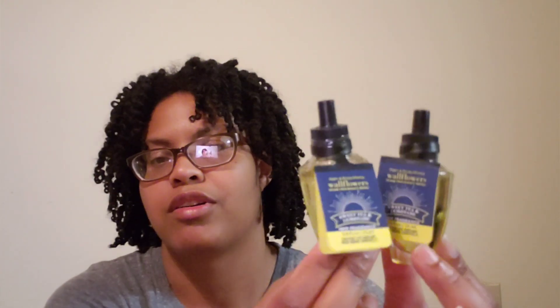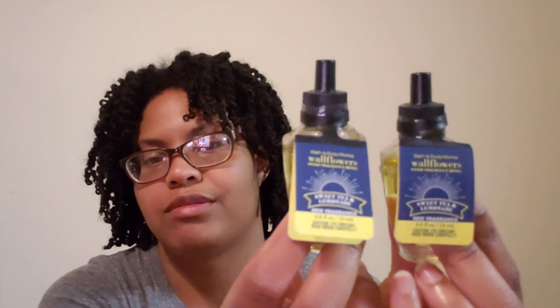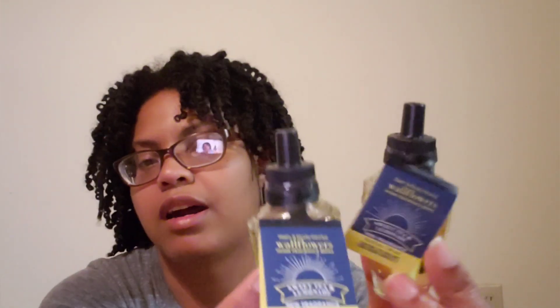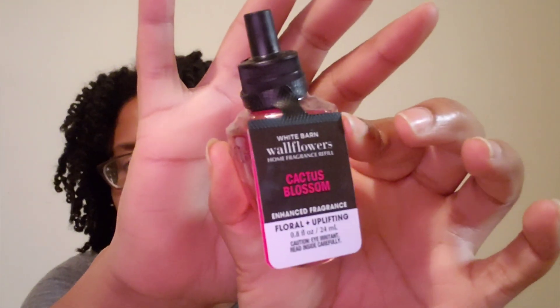They didn't even have these out on display — one of the sales associates was walking around with some in a bag, just putting out a few. I asked her if I could have two from the bag since they didn't have the little bowl display out. I also got a Cactus Blossom, and the notes are cactus flowers, petal sun, kids coconut, vanilla, and fresh sparkling lemon. I've really been enjoying Cactus Blossom soap, so that's why I got that one.